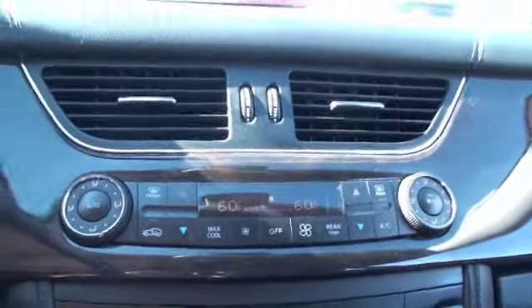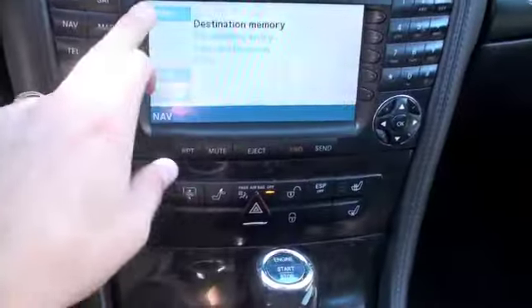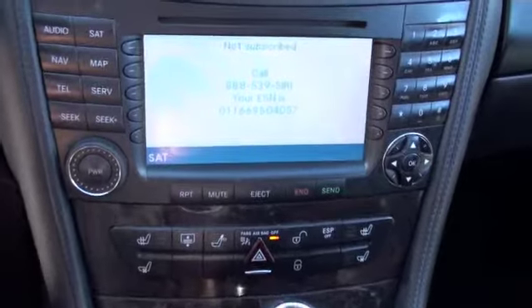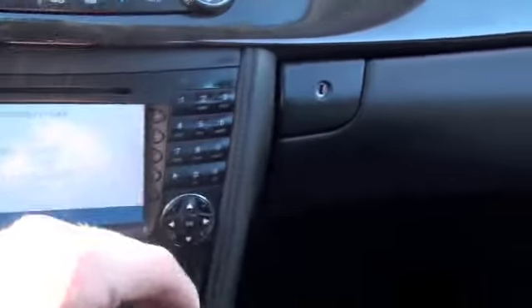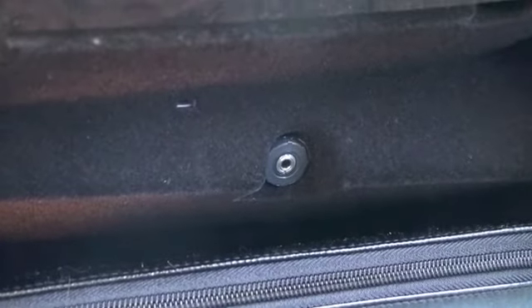Dual passenger climate control, so both front passengers can have separate climates if they wish. You're also going to have GPS navigation in here. You'll have an option to get Sirius satellite radio per subscription. You'll also have an auxiliary input, actually located in the glove box for your cell phone and other musical devices.